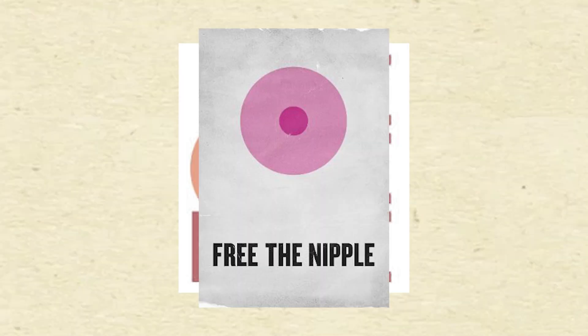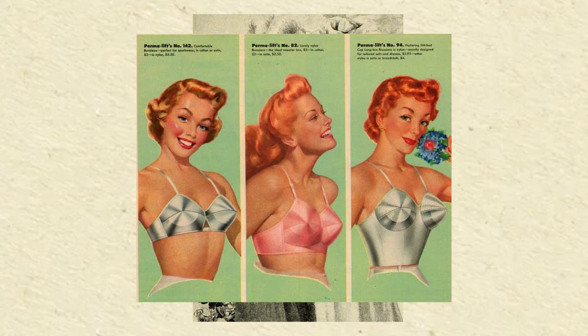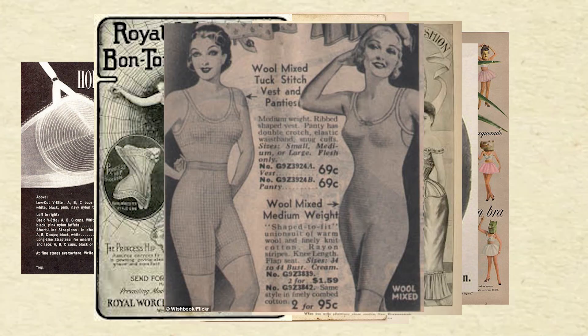For many feminists, bras represent another way by which women's bodies are controlled. But for many others, they merely provide necessary support and comfort.